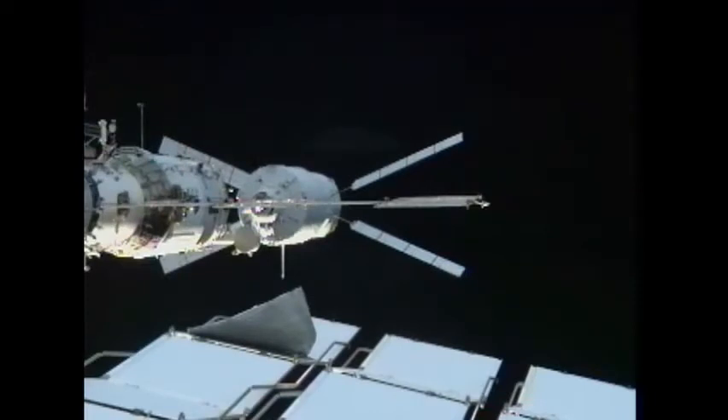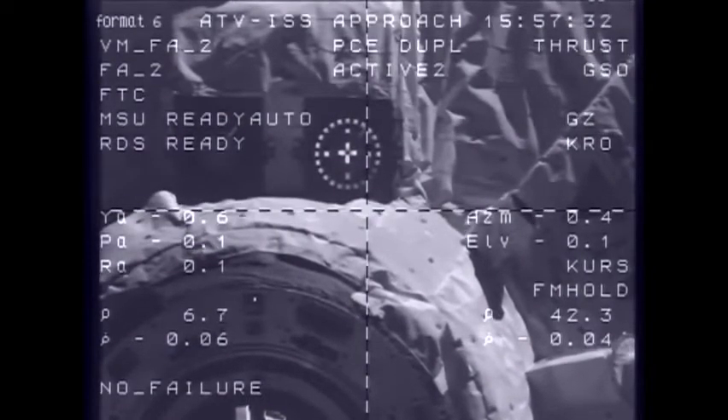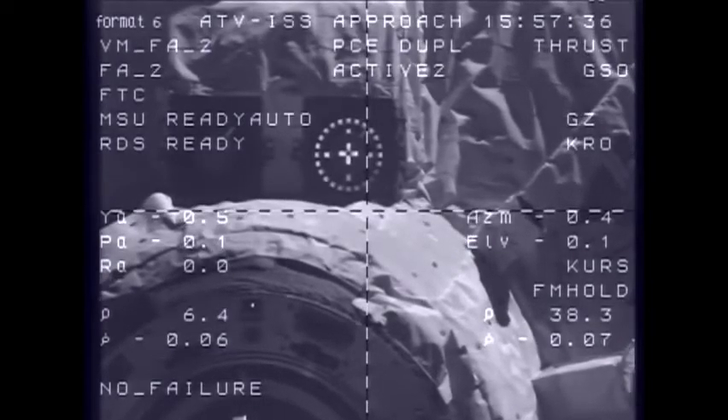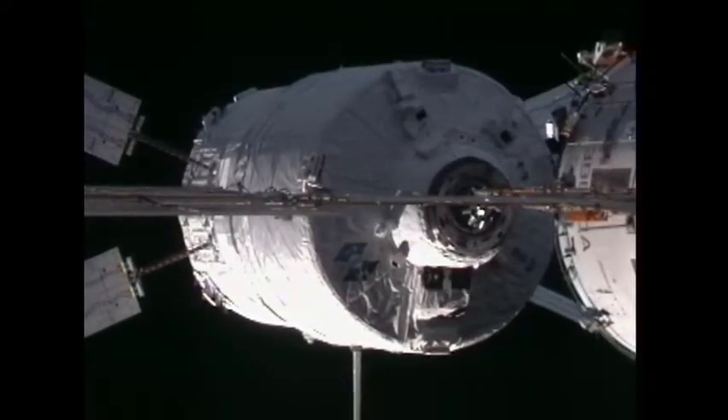That discussion about the CHOP command refers to the crew hands-off position. That is the point at which the crew will have to take their hands off of the manual controls that they, up to this point, could still use to dock the ATV if needed. The automated docking systems are all working well as we're approaching a docking in just about two and a half minutes from now.